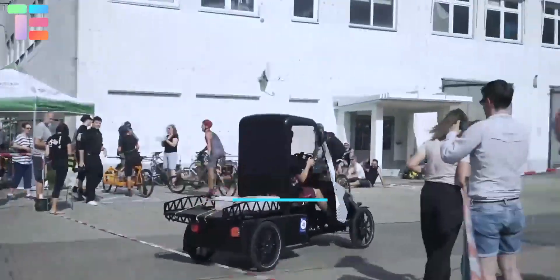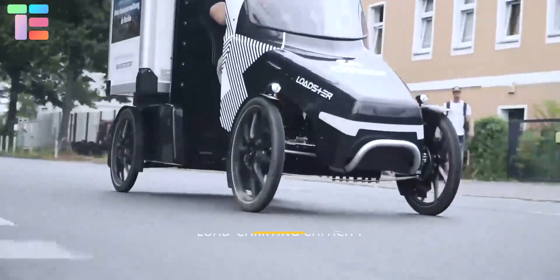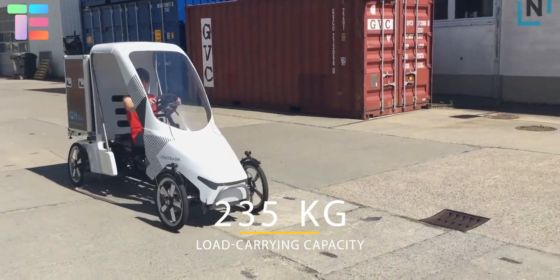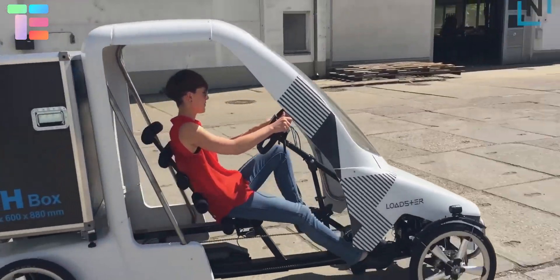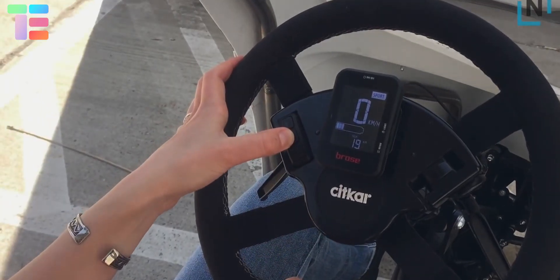In the pedelec version, it reaches 40 kilometers per hour. It is termed a load master, capable of carrying a load of 235 kg. Along with electric power, it has a recyclable body emitting no pollutants, with easily rechargeable batteries.